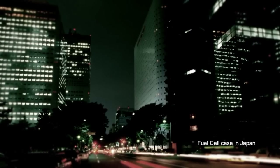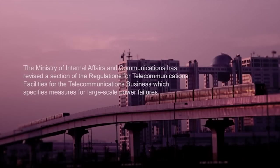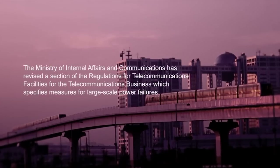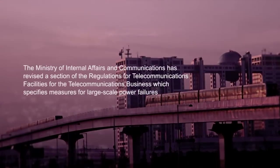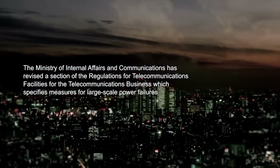During the Great East Japan Earthquake, however, the communication infrastructure suffered enormous damage due to the power failure. As a result, officials swiftly revised the Regulations for Telecommunications Facilities, which specify measures for large-scale power failures.